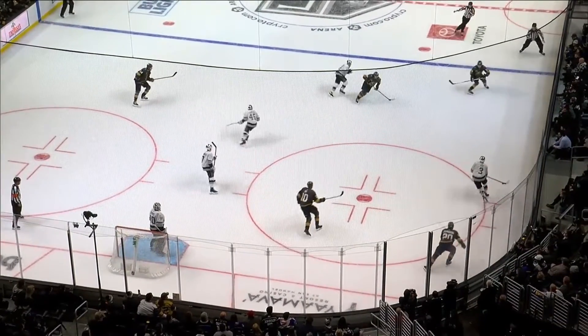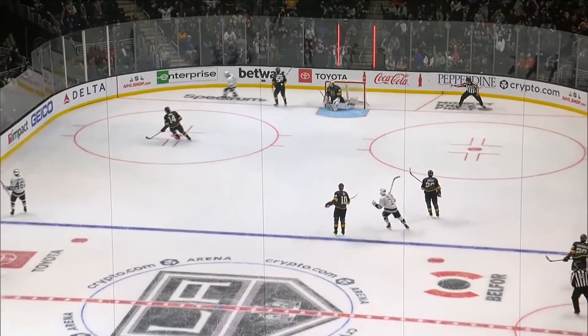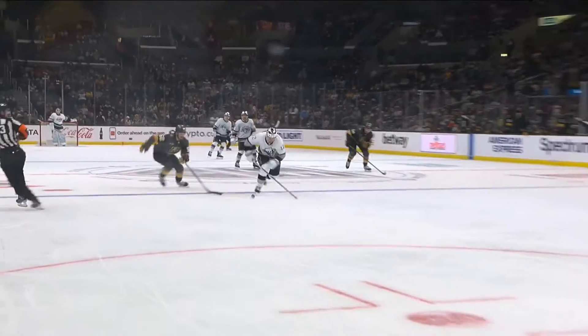Matt Roy able to just pass the puck to an area — watch this, he can't go stick-to-stick, so it goes over the top. And the corral on the backhand, watch this, to the forehand — it's a bouncing puck. And Moore goes tweeners here against Grossois.